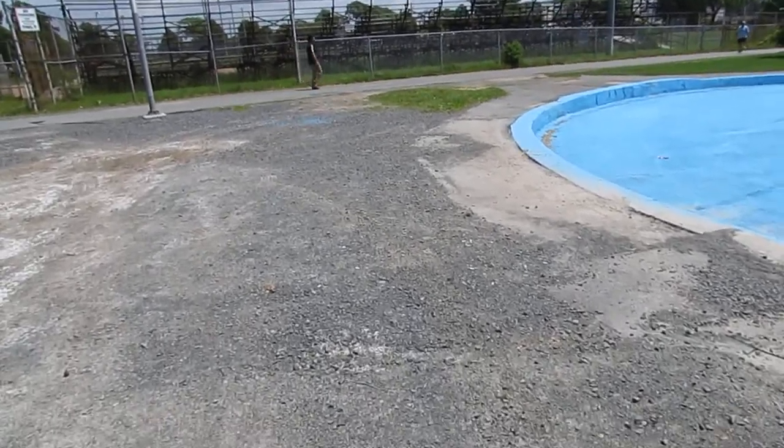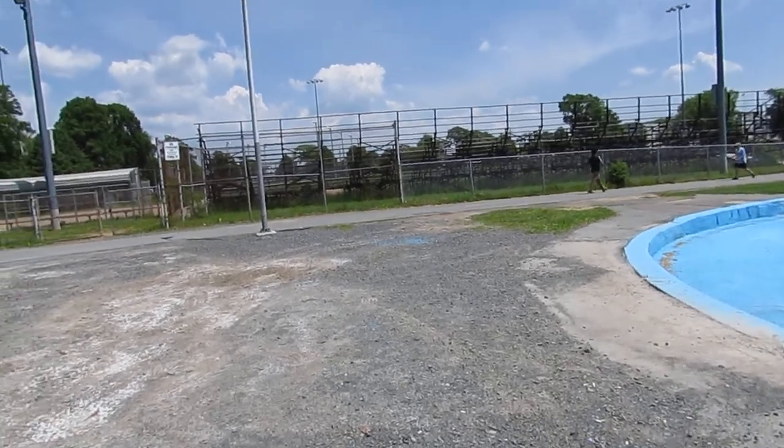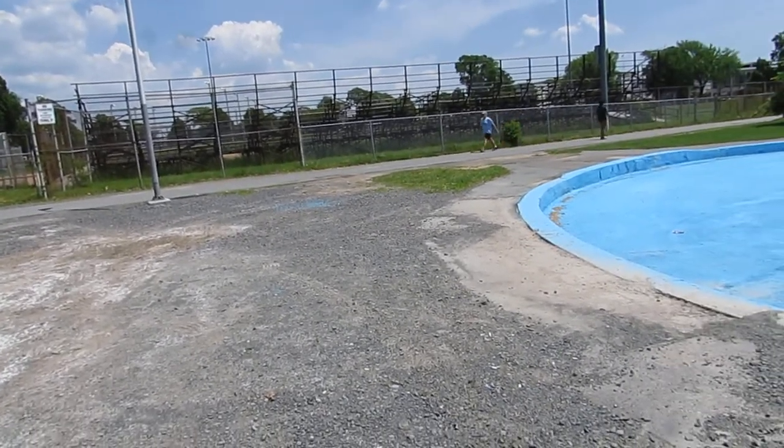There shouldn't be any rocks here. Kids are told if you're going to swim in this pool, you've got to wear shoes. That's pretty ridiculous because if the kids fall down and there's rocks in the swimming pool, they're going to get hurt.